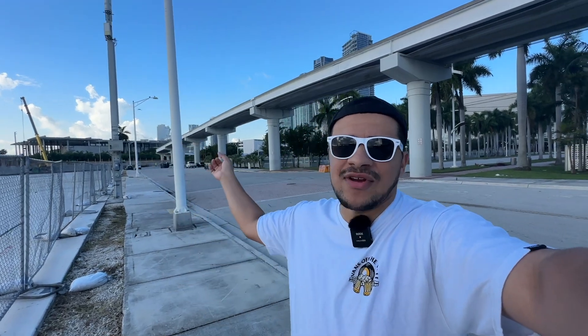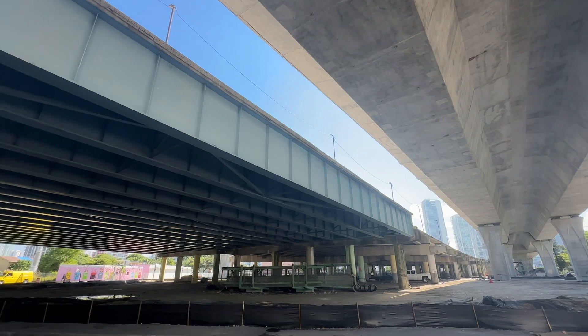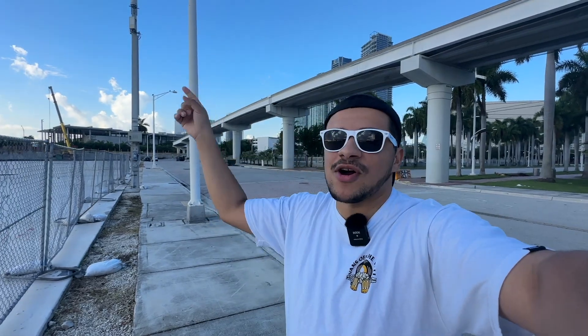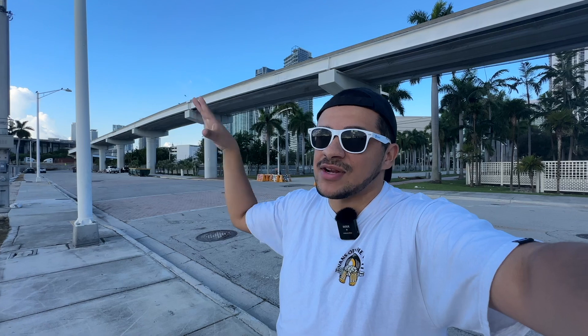Behind me is I-395. To catch you up, if you didn't see part one: I-395 is being completely rebuilt, at least this segment, from the portion that connects to Miami Beach right here all the way up to I-95. They're going to rebuild it, erect about six arches, and add new on-ramps and off-ramps, relocating them a bit. I-95 will also have some minor adjustments. And then 836, also known as the Dolphin Expressway, will have a double-deck highway.